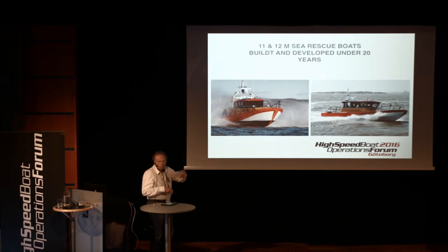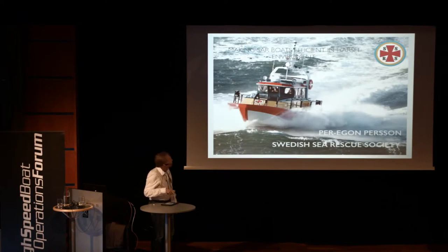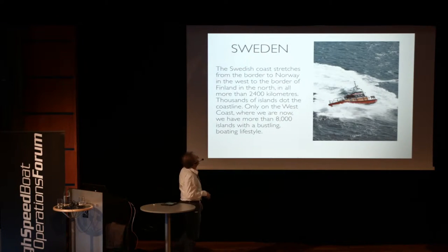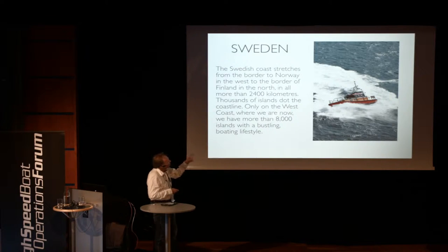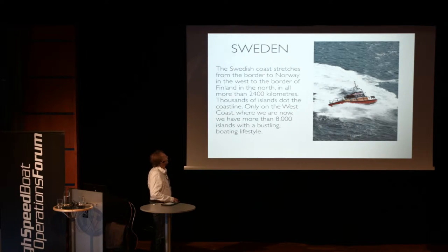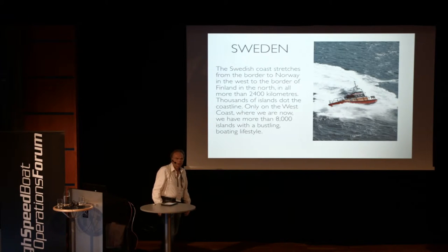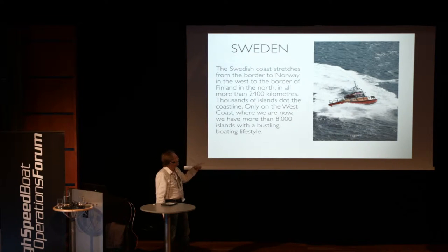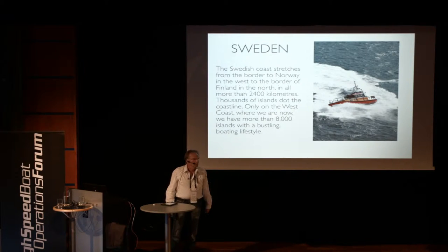These 12-meter boats, which we also had in Greece — you saw the pictures. We have a lot of these boats. You have a long coast in Sweden, from the Norwegian border in the west up to the Finnish border in the north. 2,400 kilometers of coast and different environments. We have archipelagos, we have islands. We have a lot of recreational boats that we have to take care of.